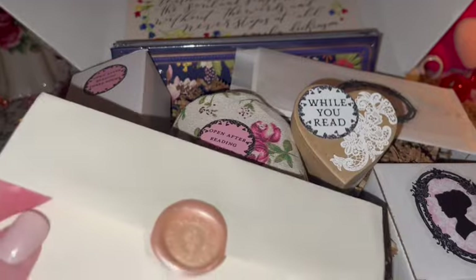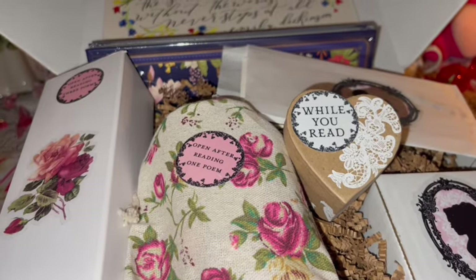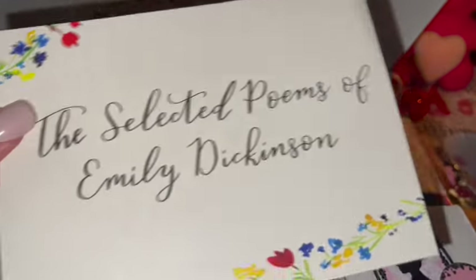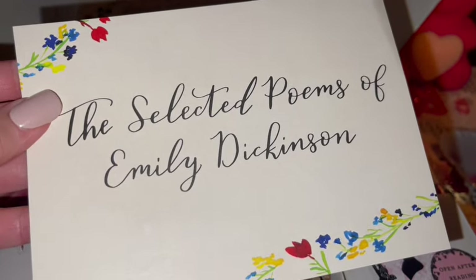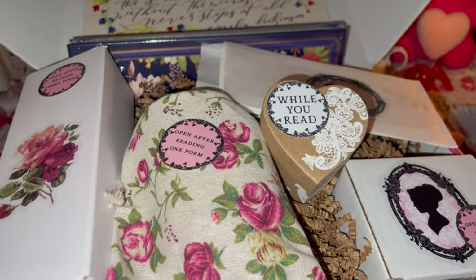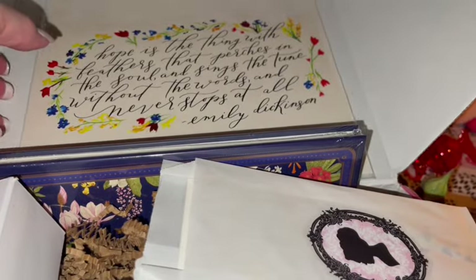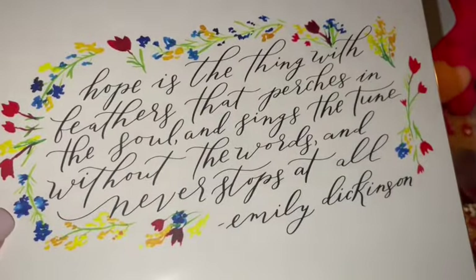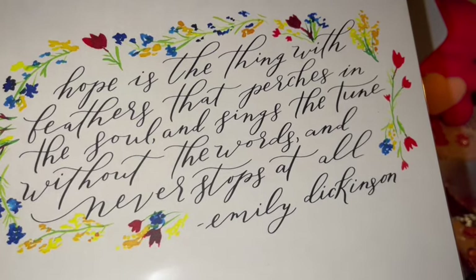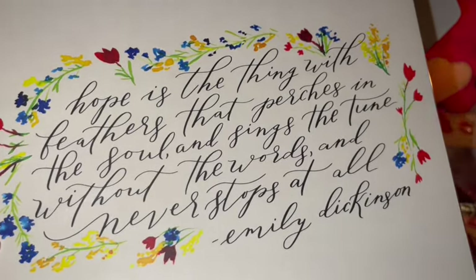I've already opened it just so it would be easier to get to in the video. It says 'The Selected Poems of Emily Dickinson' — oh, that's perfect for a Valentine's box! I love Emily Dickinson; I already have one book of her poems so I'm really excited. Each one usually comes with an 8x10 picture you can frame. This one says 'Hope is the thing with feathers that perches in the soul and sings the tune without the words and never stops at all' by Emily Dickinson — isn't that beautiful?